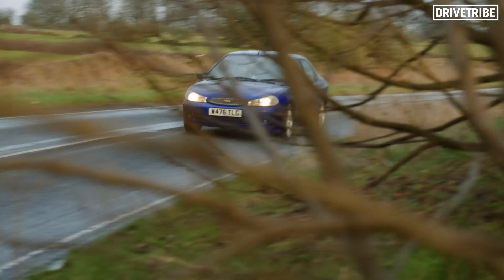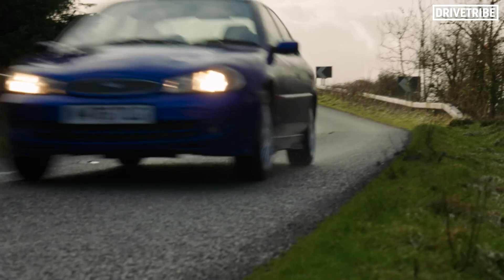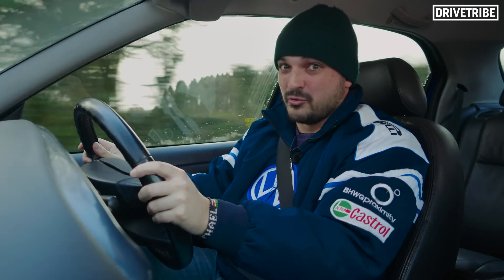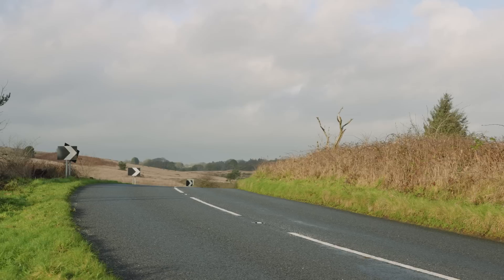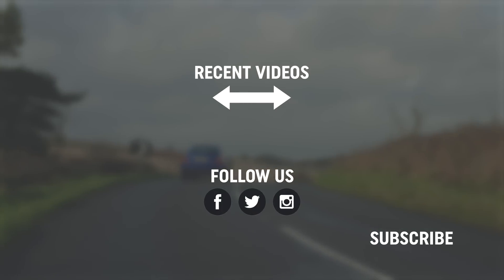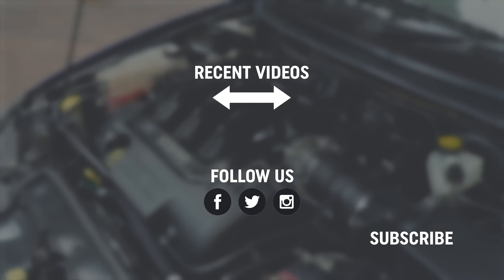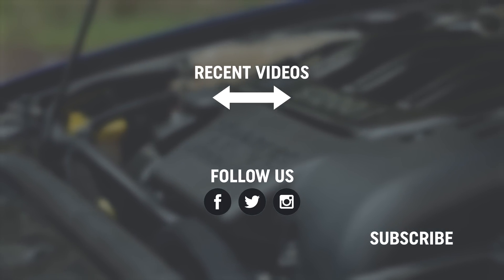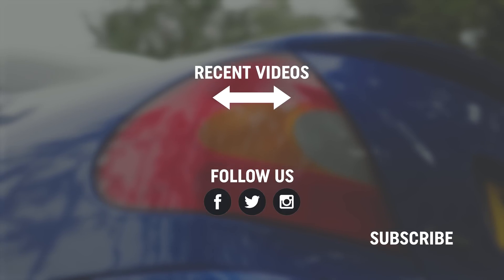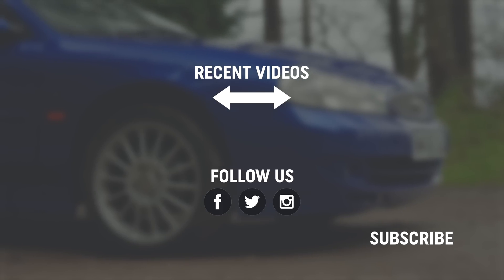That makes this a rare car in 2023, so if I were you, I'd be looking for one before they get silly. If you like this video, give it a thumbs up. I'm Mike, and don't forget to subscribe to Drive Tribe. I'll see you next time.